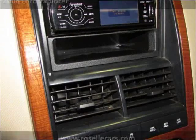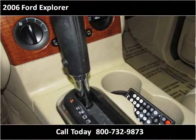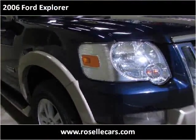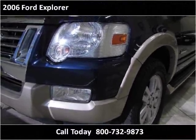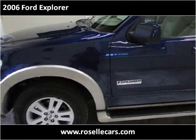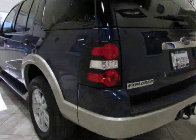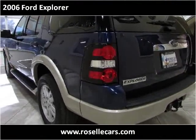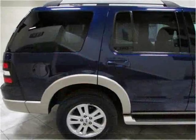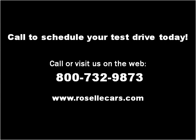Thank you. Please visit our website at rozellcars.com.